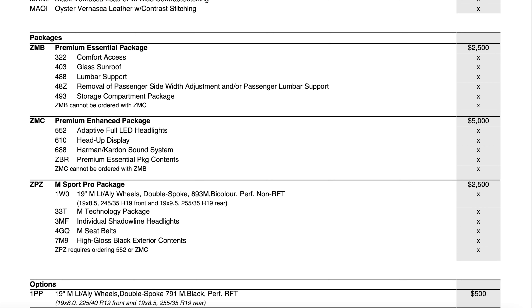Moving to the first package, the Premium Essential Package: you get comfort door access, glass sunroof, lumbar support — though it removes the passenger lumbar support — and a storage compartment package for $2,500. The Premium Enhanced Package is double the price at $5,000, adding adaptive LED headlights, head-up display, Harman Kardon sound system, plus everything from the Premium Essential. The M Sport Pro Package is $2,500 and gets you upgraded wheels, the M Technology Package with upgraded front brake discs and larger vented sizes plus an additional oil cooler, individual Shadowline darker headlights, M seatbelts, and high gloss black exterior content.